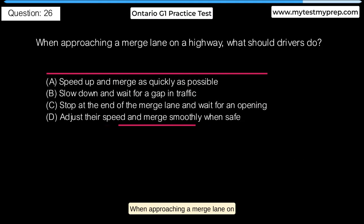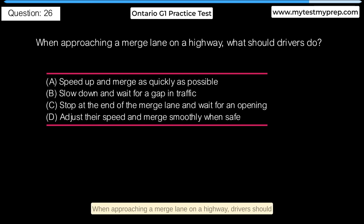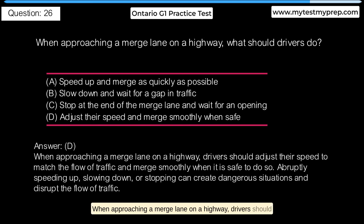When approaching a merge lane on a highway, what should drivers do? A. Speed up and merge as quickly as possible. B. Slow down and wait for a gap in traffic. C. Stop at the end of the merge lane and wait for an opening. D. Adjust their speed and merge smoothly when safe. Answer D: When approaching a merge lane on a highway, drivers should adjust their speed to match the flow of traffic and merge smoothly when it is safe to do so. Abruptly speeding up, slowing down, or stopping can create dangerous situations and disrupt the flow of traffic.